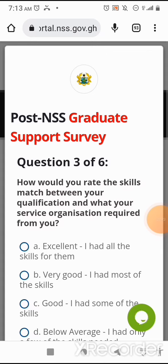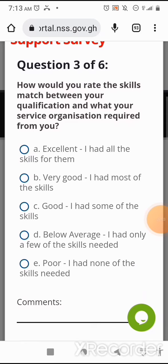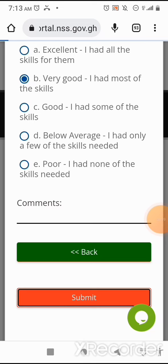Question three of six: How would you rate the skills match between your qualification and what your service organization required from you? Option A: Excellent — I had all the skills. Option B: Very good — I had most of the skills. Option C: Good — I had some of the skills. I'll select Option B, Very good — I had most of the skills. Then I'll scroll down and click on submit.